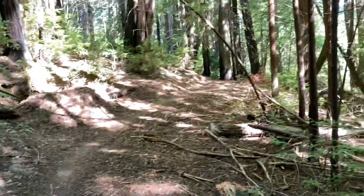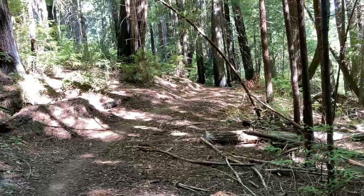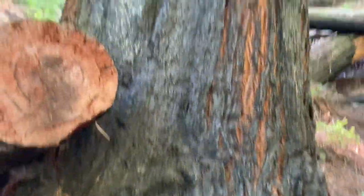These trails they have all over the state park are just awesome. They run for dozens and dozens of miles along rivers and creeks and stuff. You can see some of the trees here are fire-scarred.